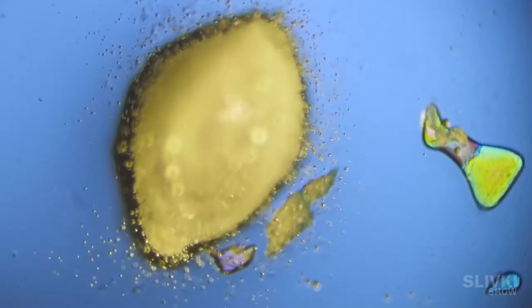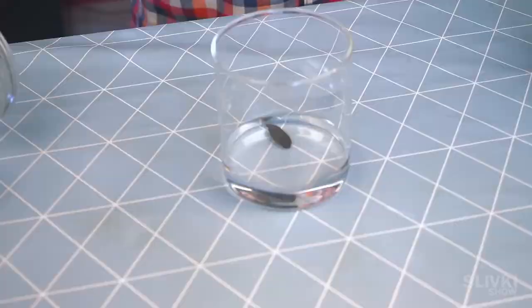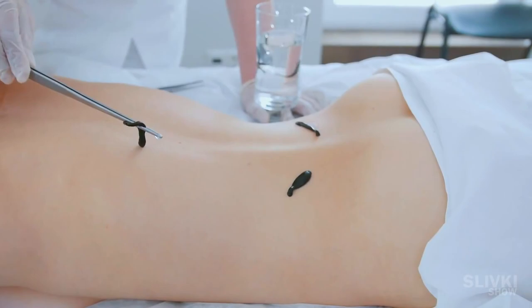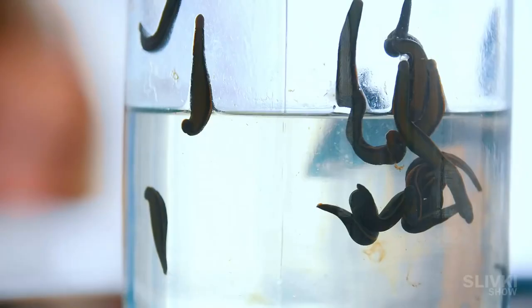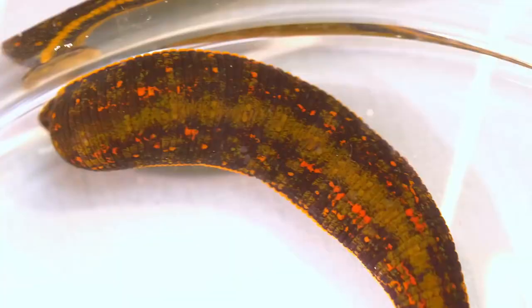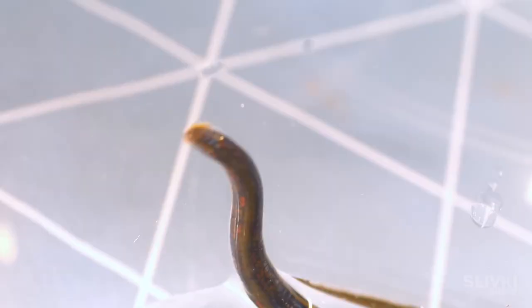We wanted to take a closer look at an ordinary leech — well, not so ordinary, it's a medical one. They place them on human skin so that the leeches can suck out human blood. The leech moves very much like a worm, the only difference being that the worm has no special suction cups at both ends while the leech does. Sometimes they suck so much that it's simply impossible to tear them off, and its skin is so firm that it will survive even if an adult steps on it.